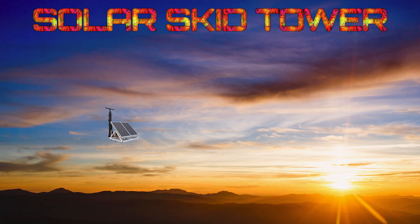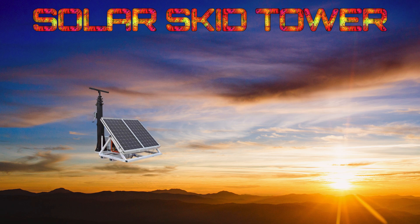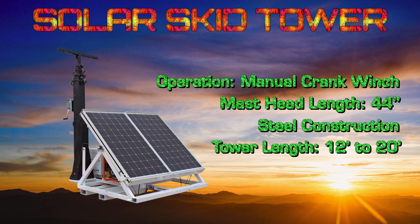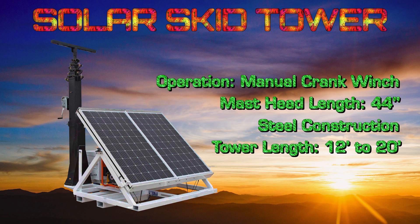We designed a portable solar skid tower that easily fits on trailers or shipping containers. With the mast fully collapsed and the panels stowed on the skid, a total of 12 skid systems with 4 solar panels, or 24 skid systems with 2 solar panels, can fit on a single 53-foot semi-trailer.